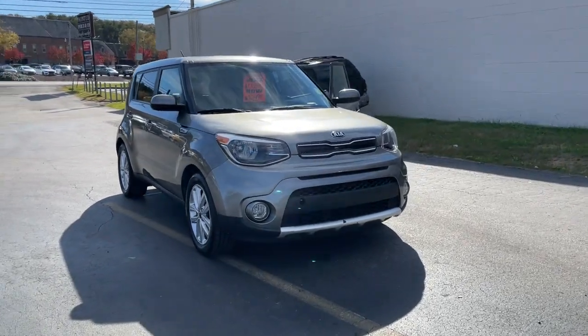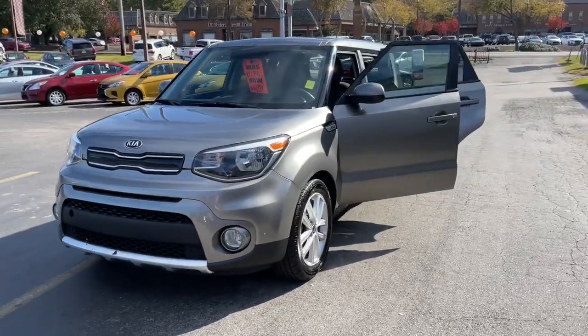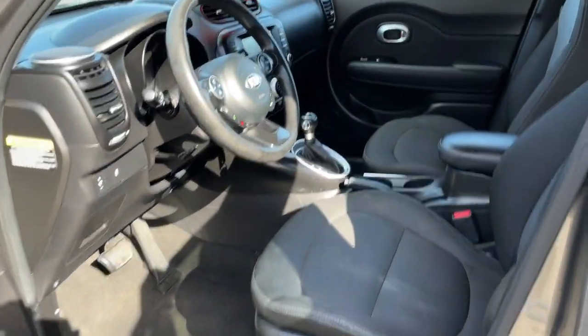Get a feel for the 2018 Kia Soul. Take a closer look at this spacious and tech-rich Soul. Enter its iconic space and discover a roomy cabin that's ideal for moving people as well as cargo.